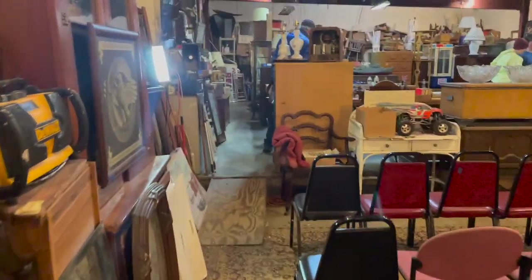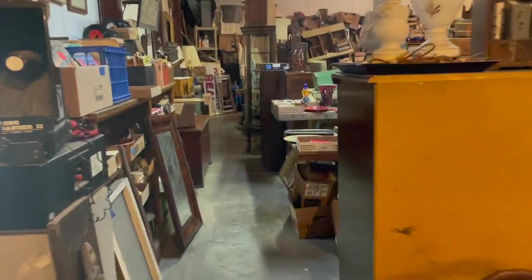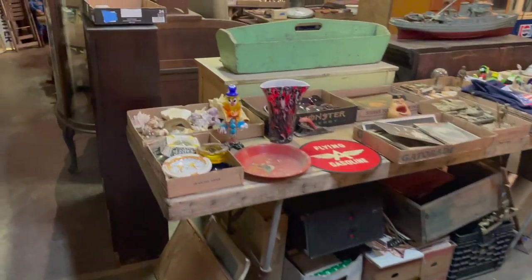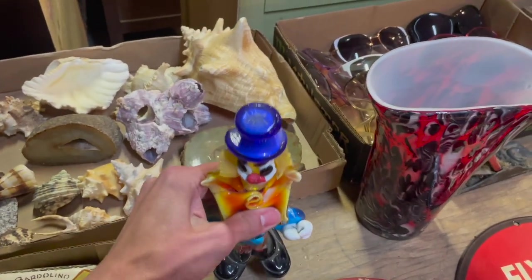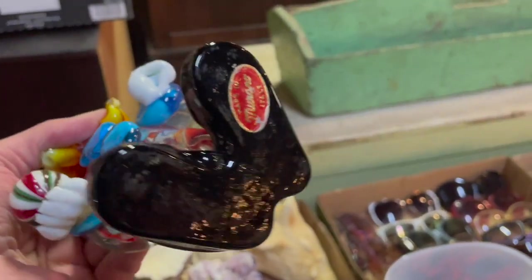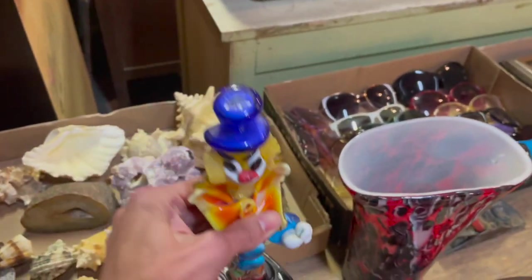Let's go up here. Let's see what we have, any kind of goodies? Oh, the Murano clown. Oh, it's repaired. Oh, it has Murano on the bottom. Oh man, too bad that's cracked.